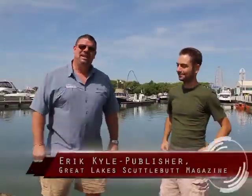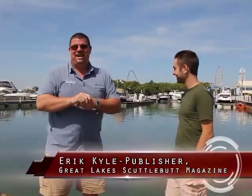Hey guys, Eric Kyle here, publisher of Great Lakes Scuttlebutt Magazine. This is it — the 40th annual Cedar Point In-Water Boat Show, known as the North American Demo Show. This is going to be a great boat show.